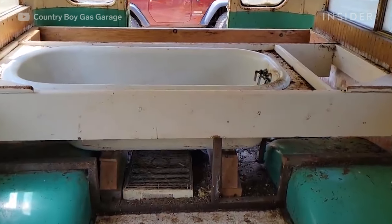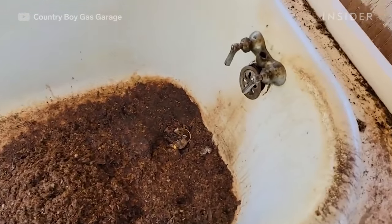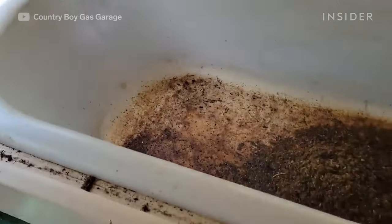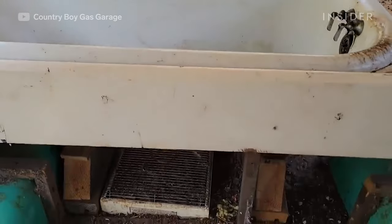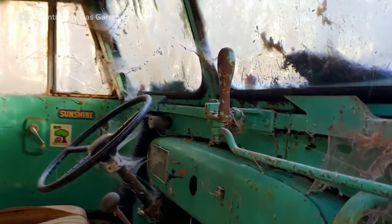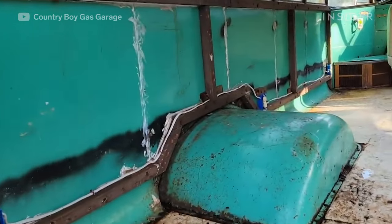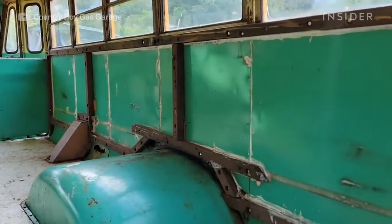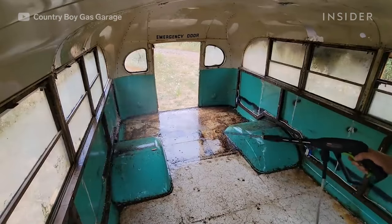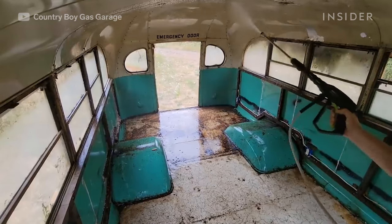A previous owner had installed a cast iron clawfoot bathtub in the back of the bus — it was all framed in and they did a pretty good job, but over the years the rats had taken up home in it and messed it up, so I literally had to rip all of that out. For the deconstruction I used hammers and pry bars, and even had to break out the sawzall to cut through some of the lumber to get that stuff out. Ultimately I came back with a sanitation solution and really decontaminated and sterilized the whole inside.